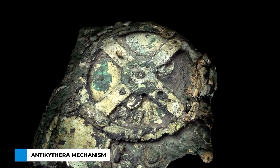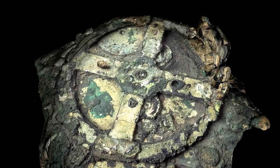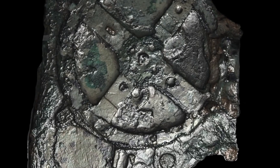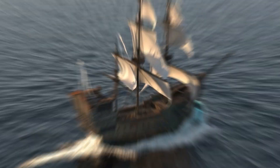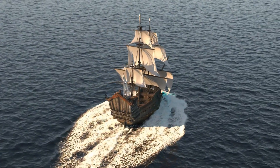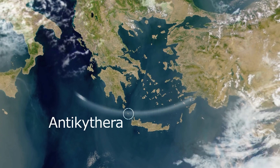The Antikythera mechanism remains one of the most enigmatic and remarkable finds in the annals of archaeology, a piece of history that seems plucked out of a science fiction narrative. Its story begins in the azure waters of the Mediterranean. In 1901, a group of sponge divers seeking shelter from a storm stumbled upon an ancient shipwreck off the coast of the Greek island Antikythera.